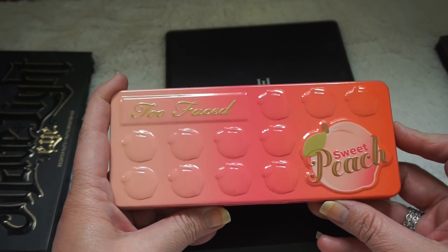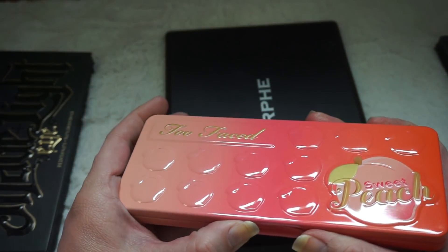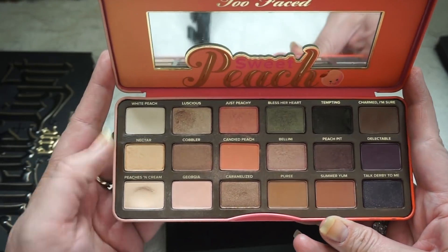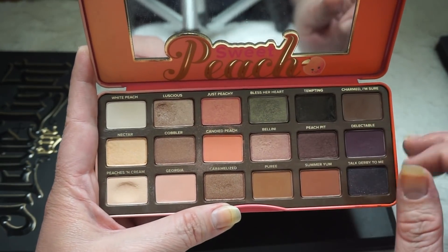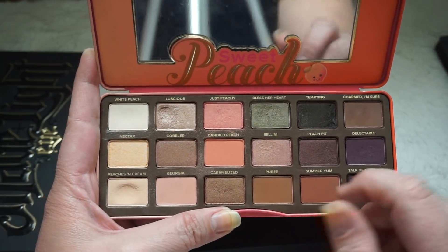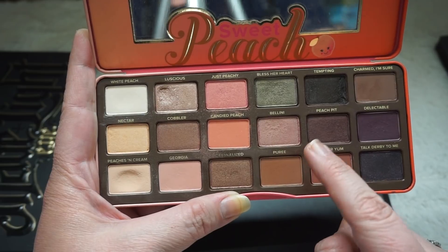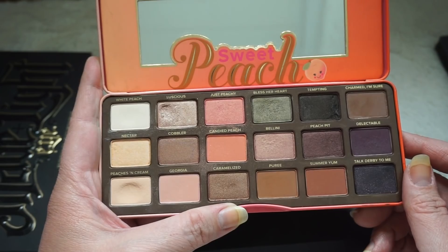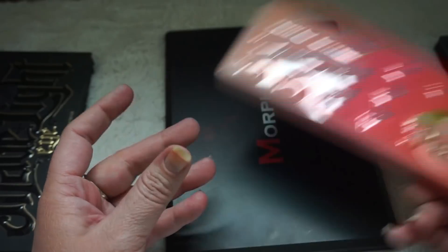I have my Too Faced Sweet Peach Palette — this is the only Too Faced palette I own. I don't have any of the chocolate bar palettes, which is why I went for this one because the colors spoke to me a whole lot more. I know people say if you have the other palettes you don't need this one since it's neutrals with a couple pops of color, but I don't have the others. I've almost hit pan on Luscious and Peaches and Cream. I love the texture, the way these work on my eyes, and the peach ring gummy smell. This one is absolutely staying.